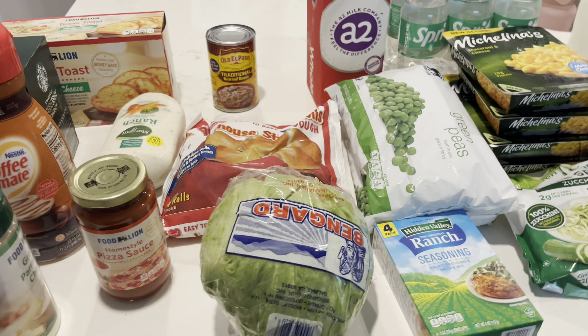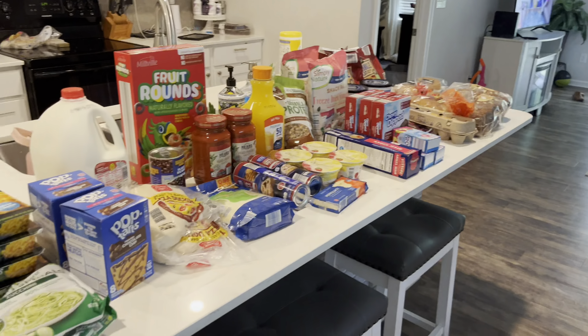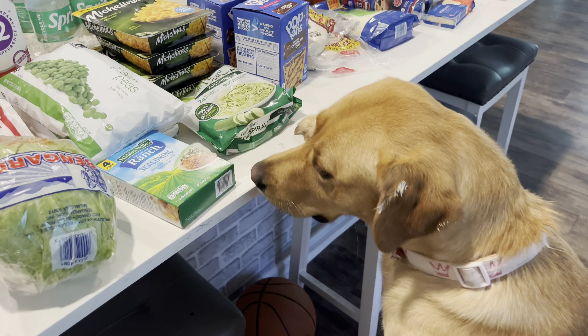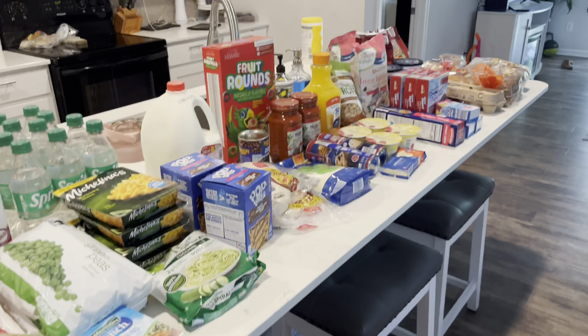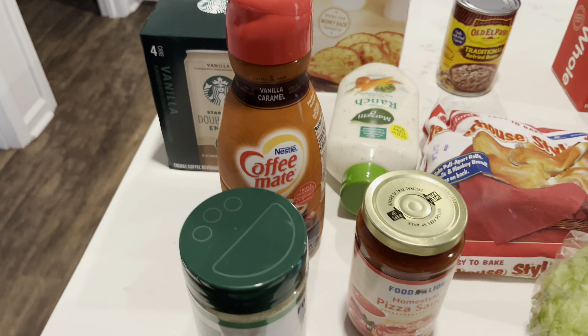So without further ado, let's go ahead and jump into it. As always, prices will pop up on the screen for each individual item so you'll know for price comparison what these things cost in my area. It's so dark in here today — it's really rainy and gloomy outside. On those days where the whole house is just rainy and gloomy, Piper, you just love to be in my grocery hauls. Okay, so I've got it all laid out here. We're going to start with Food Lion first since it's on the side of the counter.